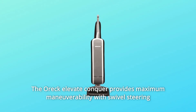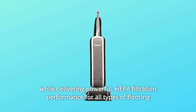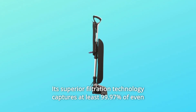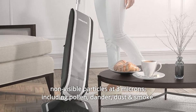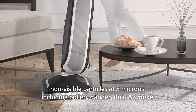The Oreck Elevate Conquer provides maximum maneuverability with swivel steering while delivering powerful HEPA filtration performance for all types of flooring — carpet, hardwood, tile, and more. Its superior filtration technology captures at least 99.97% of even non-visible particles at 0.3 microns, including pollen, dander, dust, and smoke.